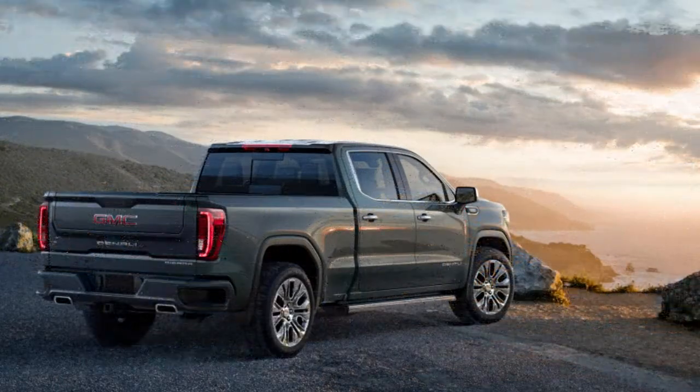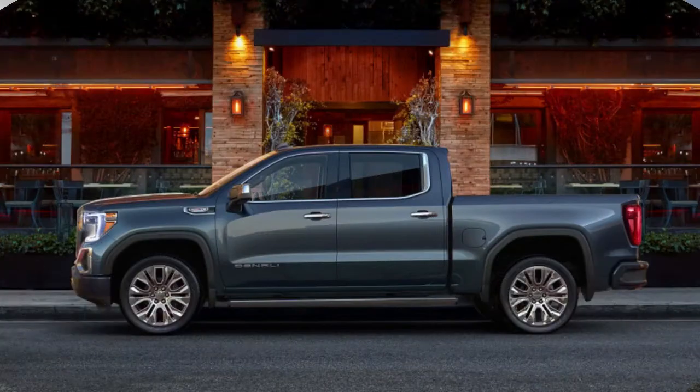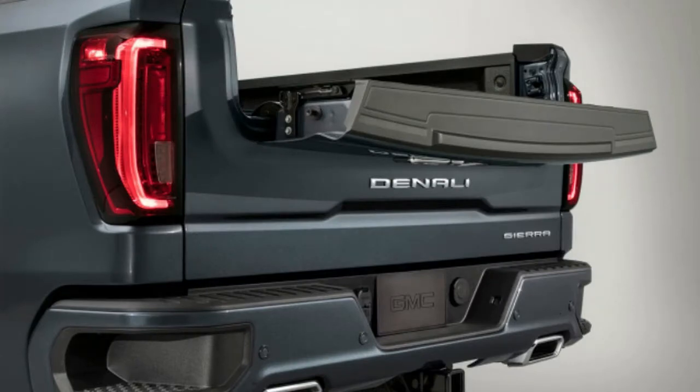It's just March, and it's been a serious year for trucks. January's Detroit Auto Show saw the unveils of the 2019 Ram 1500, 2019 Ford Ranger, and the 2019 Chevy Silverado. The Chicago Auto Show brought new versions of the Toyota Tacoma and Toyota Tundra TRD Pro. Today, we finally got our first look at the Silverado's twin, the 2019 GMC Sierra.